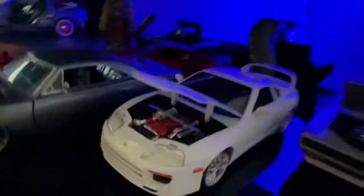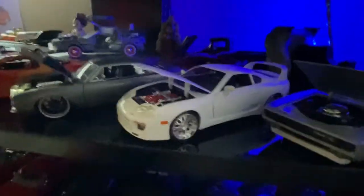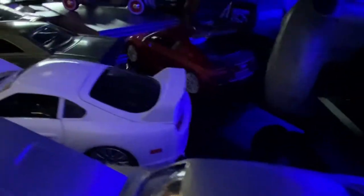Then we move on to Dom's Plymouth Road Runner — this thing's sweet, I like the wheels on it. Then we got Paul Walker's personal Supra, or Brian's Supra. It's got a 2JZ in it — you already know. The cover's red as well and it's got some nice wheels.